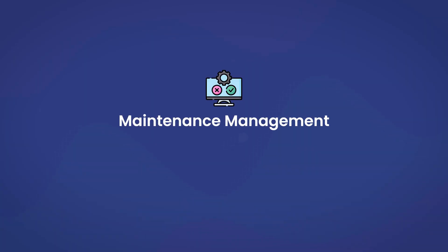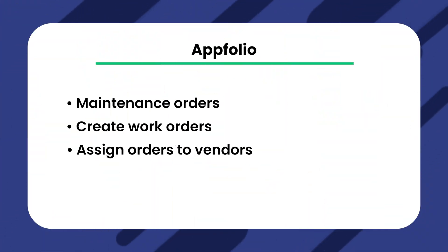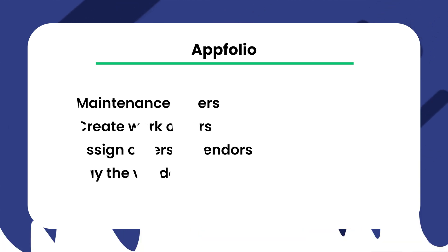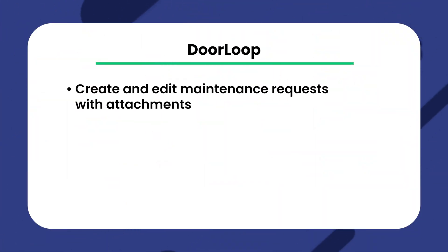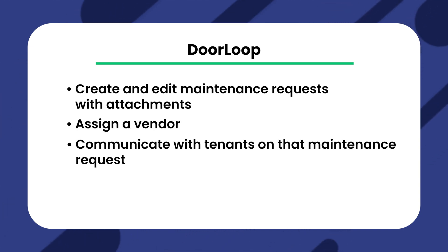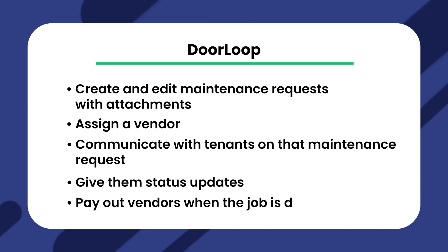The next feature is maintenance management. Managing properties means taking care of maintenance requests, which can take up a lot of time. Appfolio allows you to communicate with tenants on maintenance orders, create work orders, assign them to vendors, and even pay the vendor. There's not much of a difference comparing Appfolio versus Yardi, as both have standard maintenance management systems where you can track and update every step of the maintenance process. Doorloop makes maintenance management headaches a thing of the past by giving property managers access to create and edit maintenance requests with attachments, assign a vendor, communicate with tenants, give them status updates, and even pay out vendors when the job is done.